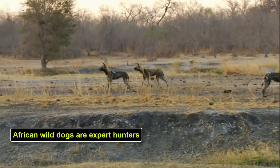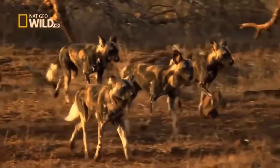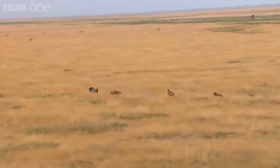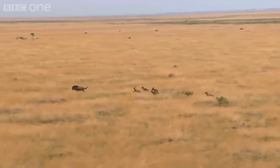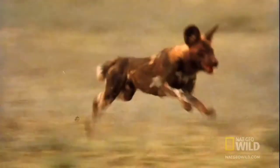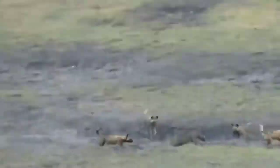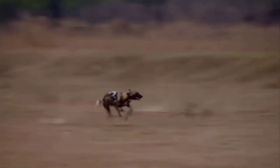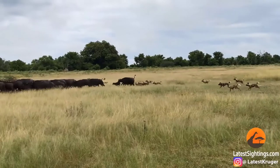African wild dogs are expert hunters. Before initiating a hunt, they conduct a playful ceremony in which they circle one another, touching and vocalizing to get themselves excited about the coming hunt. Wild dogs are built for endurance — they can maintain speeds of up to 35 miles per hour over a range of 3 miles, which allows them to outlast their prey. This stamina combines with smart hunting tactics where some members lead the hunt while others tactically circle the prey, resulting in an extremely high hunting success rate.